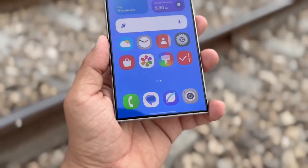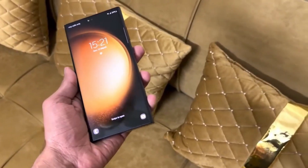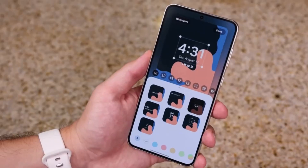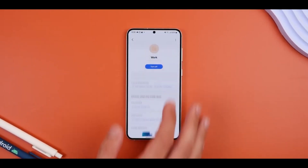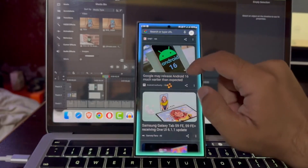It's all about improving system stability, smoothness, and fluidity. Expect faster, smoother animations and transitions that will elevate your overall user experience. Additionally, the Galaxy S25 Ultra is expected to launch with One UI 7.0 — possibly version 7.1.